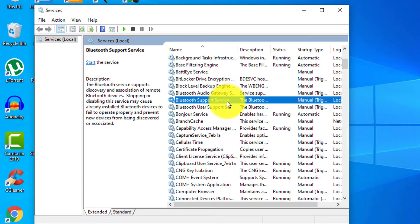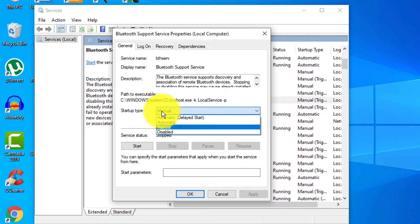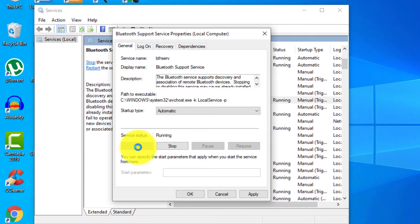Find the Bluetooth Support Service and double-click on it. You'll see the Start Type option. If the service is currently stopped, click the dropdown and select 'Automatic', then click 'Start'.